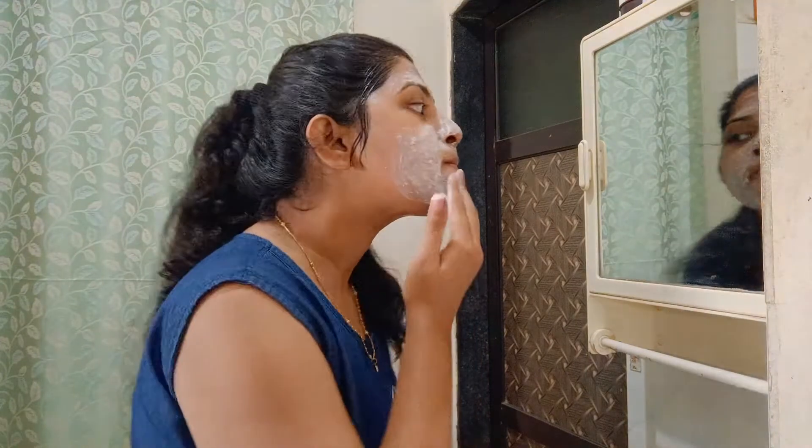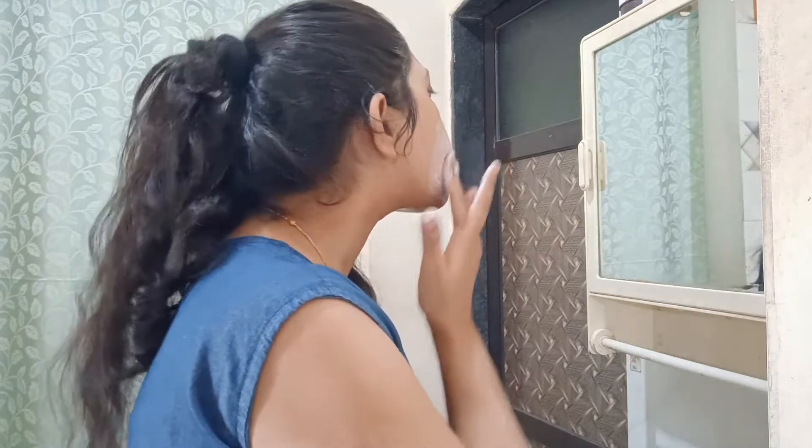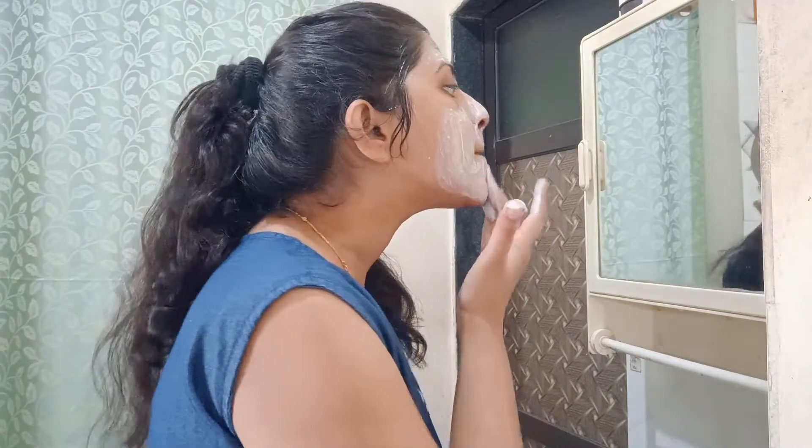It also removes dead skin from your face. When applying it, apply it gently. Don't cause too much irritation on your skin. Apply it properly and gently. I recommend you should try this scrub.